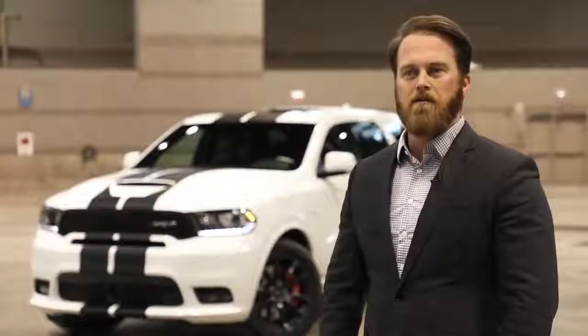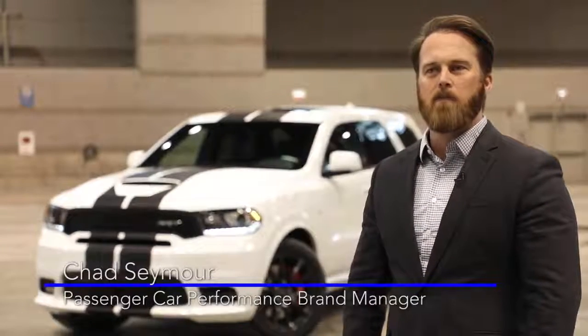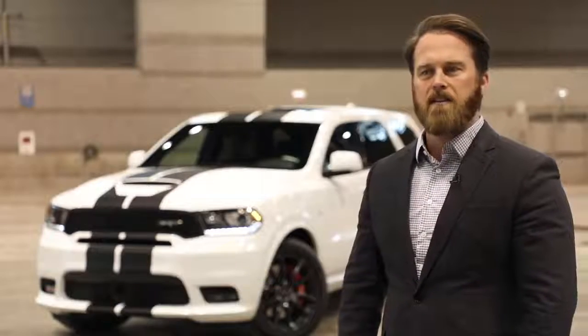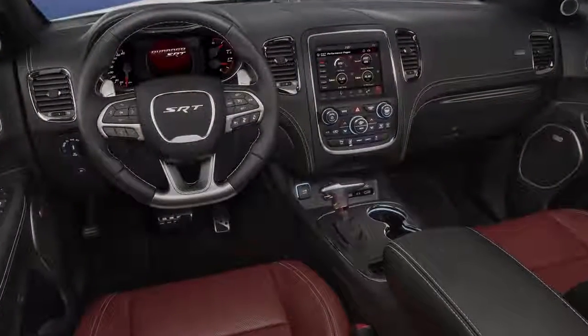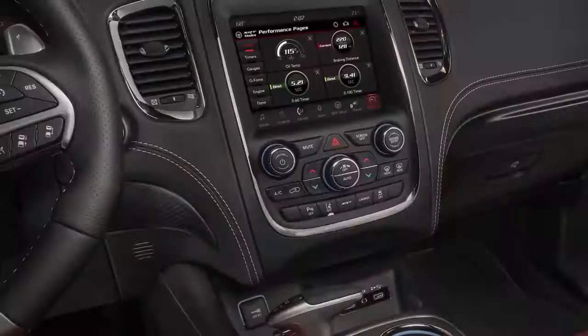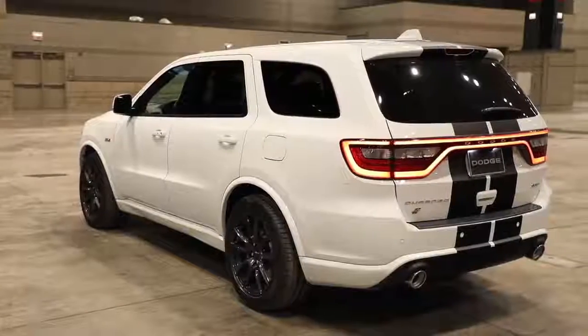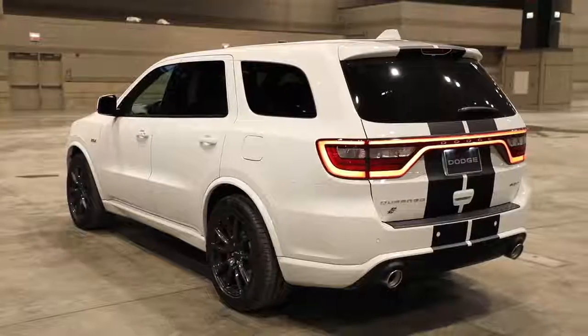Here at the Chicago Auto Show, the 2018 Dodge Durango has earned its stripes with new aggressive performance styling, features, and accessories through Mopar. Some of the new features include dual center stripes, carbon fiber interior trim bezels, and accessories through Mopar such as cat-back exhaust and lowering springs.